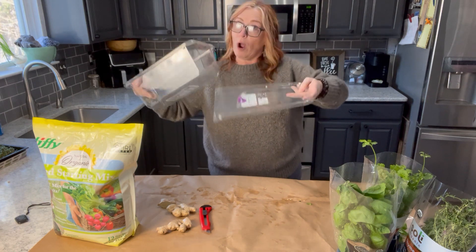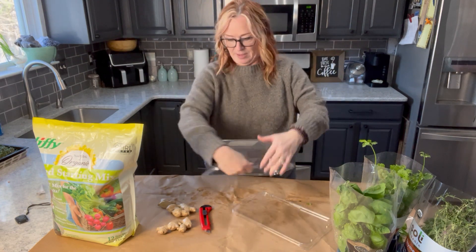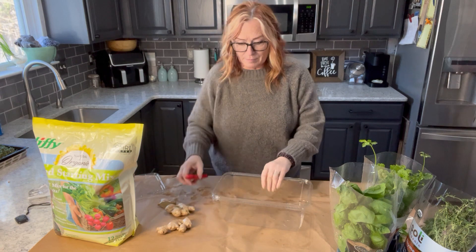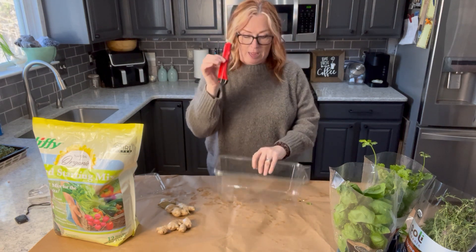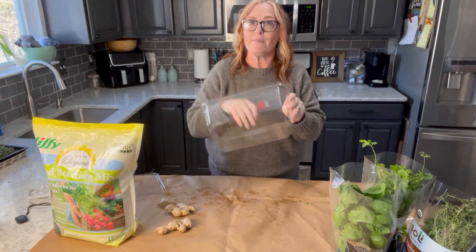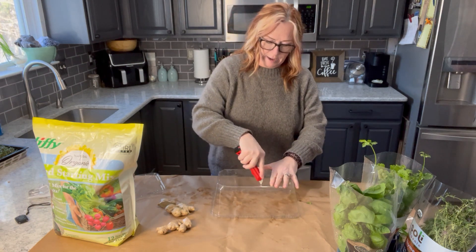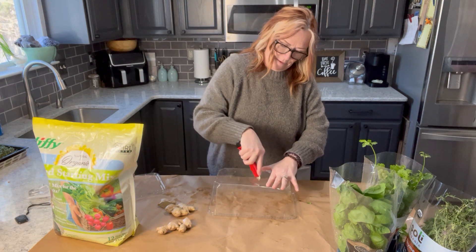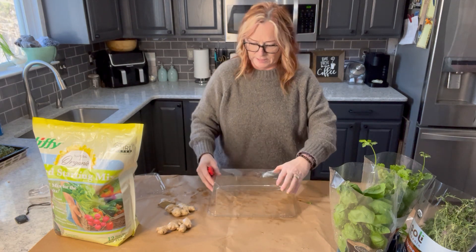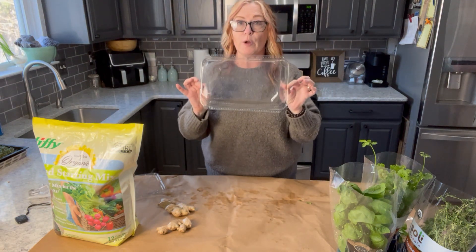First, we're going to take those stickers off — they generally come off pretty easy. Now, for making drainage holes: I recommend a razor knife or an X-Acto knife, because a regular knife or scissors will just smash the plastic since it's too flimsy to poke through. I'm going to put in about three holes across each the left side and the right side, for a total of nine drainage holes at the bottom. That container is going to sit in the lid as a water tray, so you won't drench it, but any water that drains through won't end up on your counter.